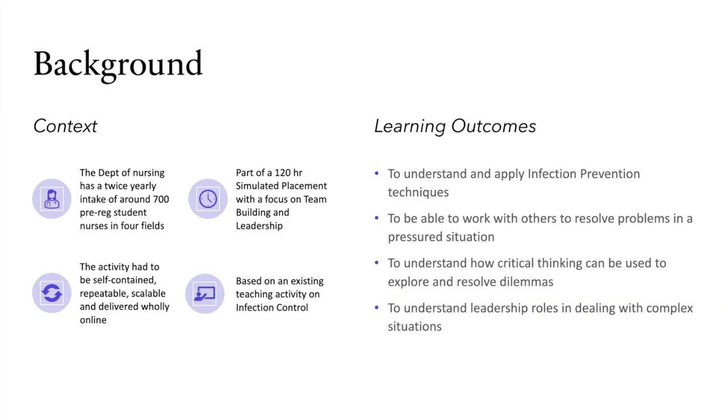The activity had to be self-contained and repeatable because we did this a number of times with different cohorts of students. It had to be scalable - sometimes we only had around 50 students, sometimes up to four or five hundred. It had to be delivered wholly online and was very much based on existing teaching activity around infection control that we'd done in previous years.